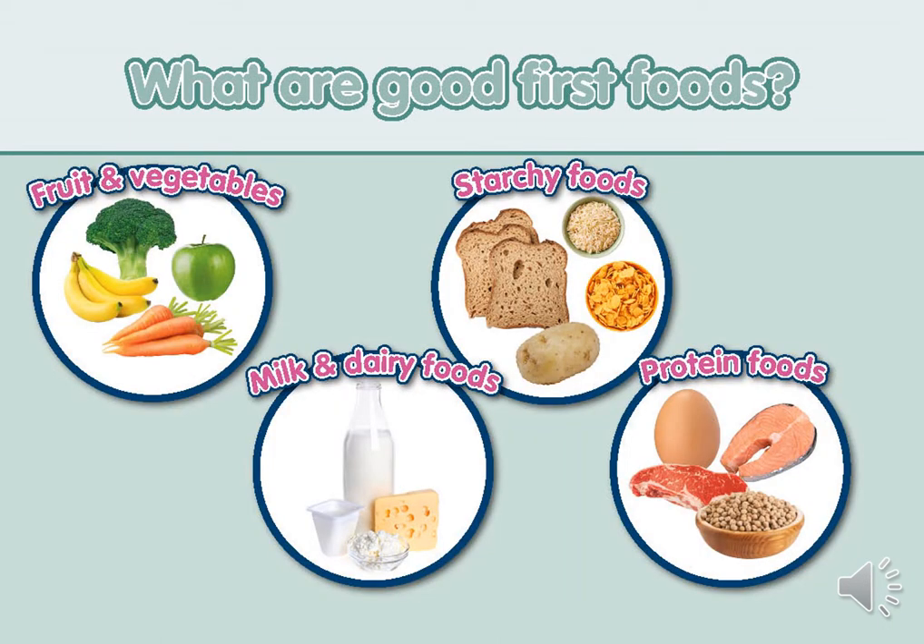From 6 months offer a wide range of unprocessed foods from all four food groups. Offer vegetables before fruit as babies have a preference for sweet tastes and it's important to help develop their tastes for less sweet flavours. Offer a variety of starchy foods such as bread, rice, cereals, potatoes and pasta, including some low and high fibre options, but avoid very high fibre products like bran as fibre can fill baby up and absorb essential nutrients. Include a range of protein-rich foods such as eggs, meat, fish, beans and lentils — important daily as they are a good source of iron.